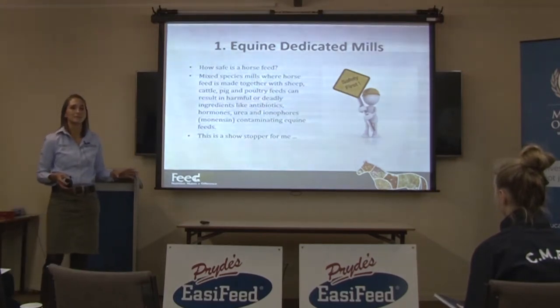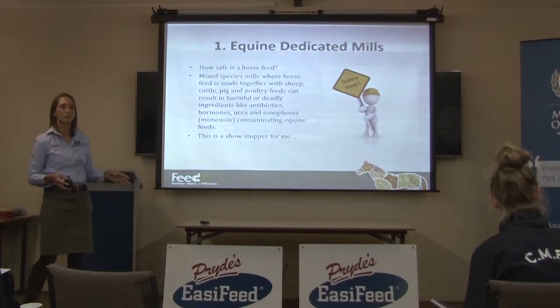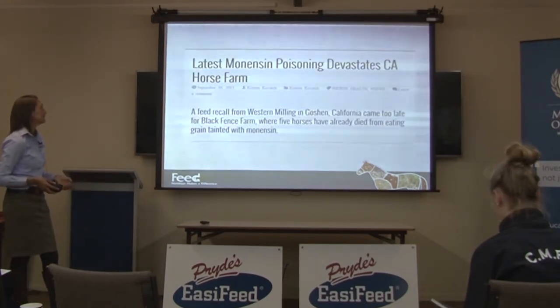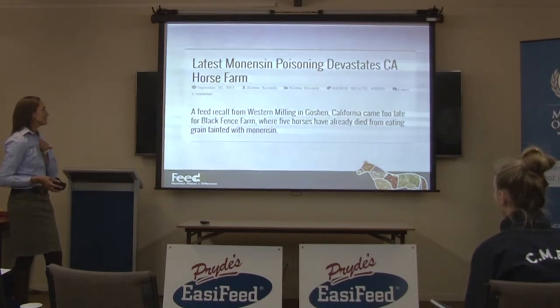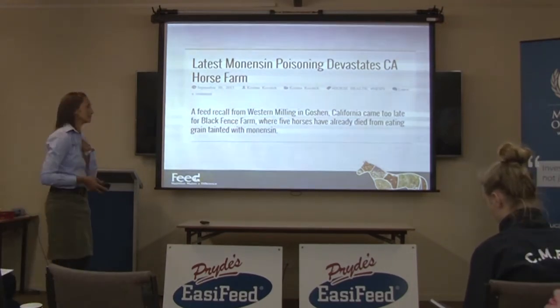It's been several years since a poisoning has happened in Australia, thankfully. There had been some in the US about four years ago, and I had a quick Google to see if anything had been happening recently. Unfortunately, this was September last year — the latest monensin poisoning devastates California horse farms. There were five horses that had already died from grain tainted with monensin.